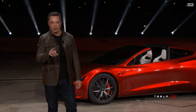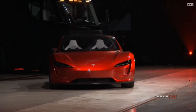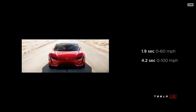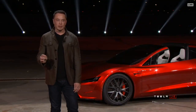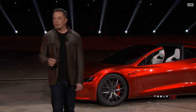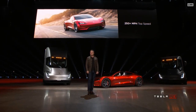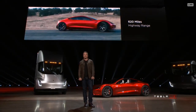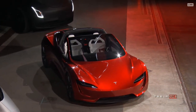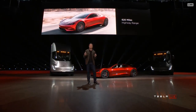This is the base model. The base model will do zero to 60 in 1.9 seconds. This is going to be the first time any car has broken two seconds at zero to 60. It'll do the quarter mile in 8.9 seconds. This is what we're achieving in the prototype. The top speed is above 250 miles an hour. The range: it's going to have a 200 kilowatt-hour battery pack — 620-mile range. That's a thousand kilometers. This will be the first time an electric vehicle breaks a thousand kilometers in a single charge at highway speed.